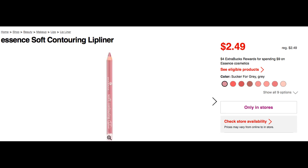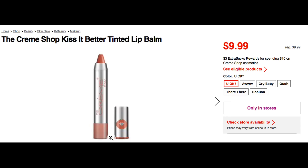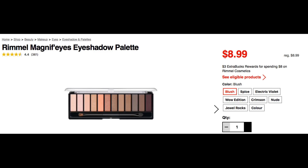I also have a couple of other unadvertised deals. Honestly, unless you need these products, I don't think these are the best savings. Essence Cosmetics is on promotion for spend nine get a four dollar extra buck, limit of one. The Creme Shop is also on promotion for spend ten get a three dollar extra buck. Rimmel this week is on promotion for spend eight get a three dollar extra buck — not a really great deal, and keep in mind those manufacturer coupons expired on November 30th, so this is a deal without any available insert coupons.